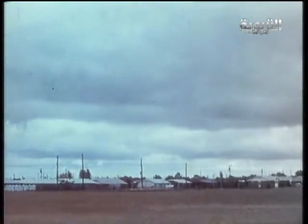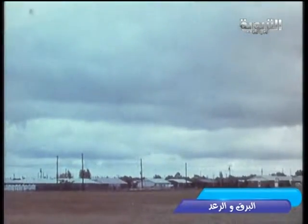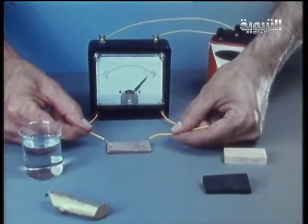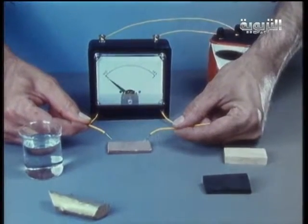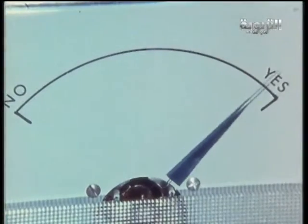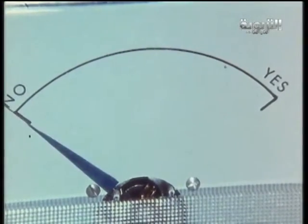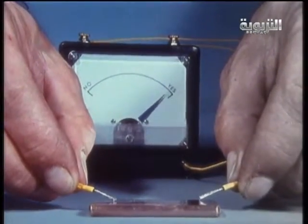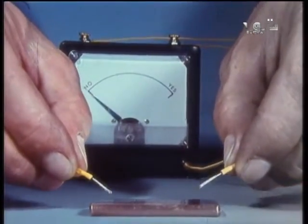But how do we know where lightning will strike? Remember that lightning is electricity. With the help of this meter, we can show that electricity flows through some substances more easily than through others. The meter shows that an electric current passes easily through a bar of copper — metals are good conductors of electricity.